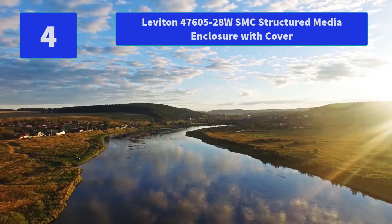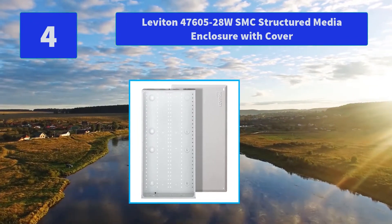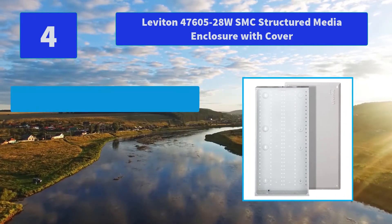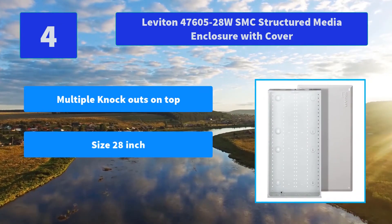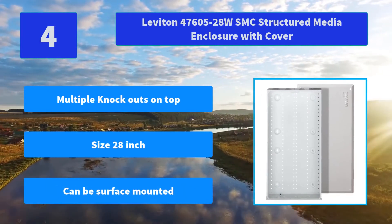Number 4: Leviton 4760528WSMC Structured Media Enclosure with Cover. The Leviton Structured Media Enclosure provides a centralized hub for the distribution of all of a home's networking systems. Main Features: Multiple knockouts on top and bottom, size 28-inch 29p, can be surface mounted.